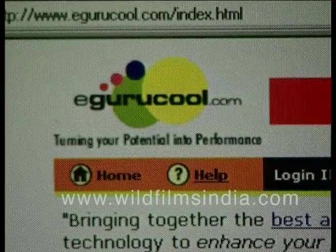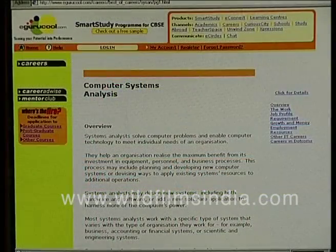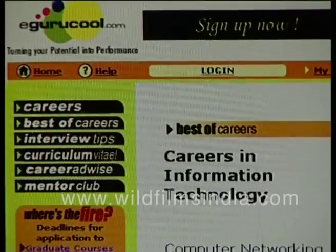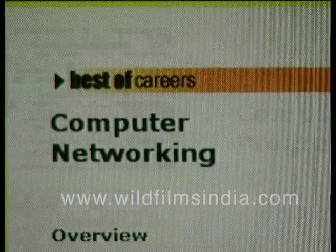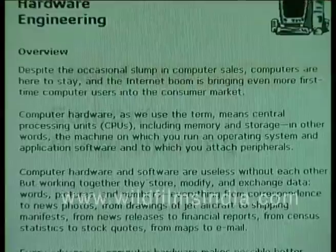eGurukul.com is another portal that provides substantial information on various IT courses. The career section of the portal offers tips on computer networking, computer programming and hardware engineering.